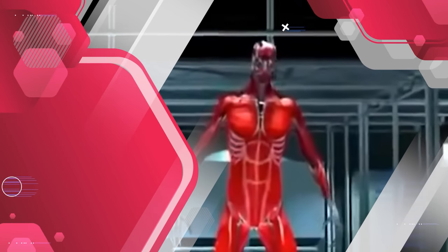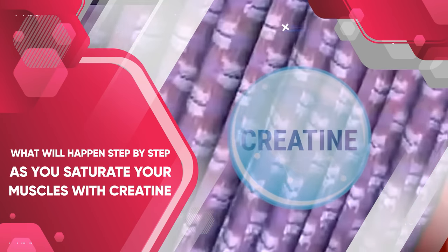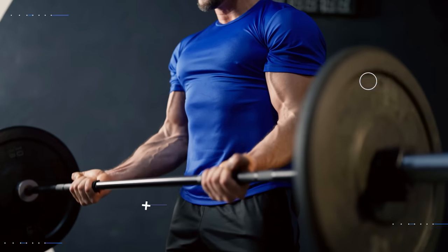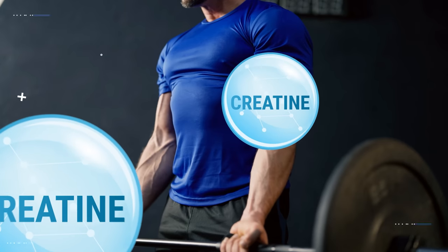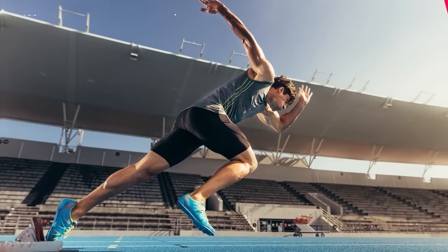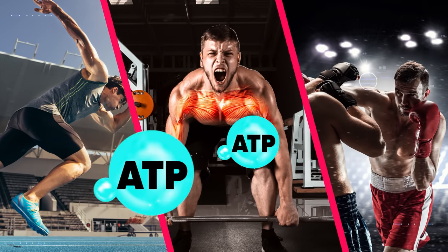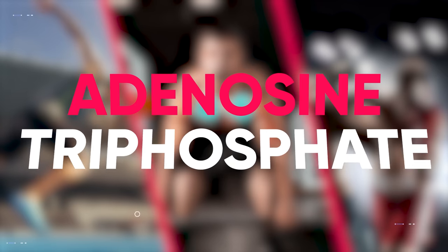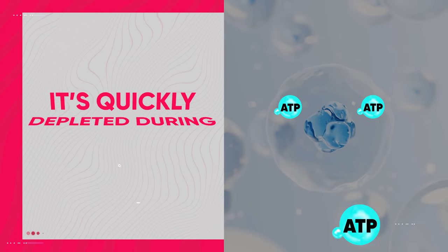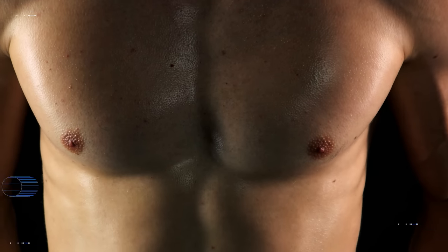So in this video, we're going to take a journey inside the body to discover exactly what will happen step by step as you saturate your muscles with creatine all within just one week. First, understand that the way creatine fuels our muscles and provides bursts of energy for high intensity activities like sprinting, lifting weights, or boxing is largely tied to a molecule known as ATP, which is short for adenosine triphosphate. ATP provides energy to our cells, but it's quickly depleted during strenuous activity — so that's where creatine comes into play.